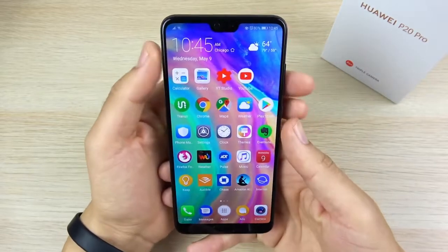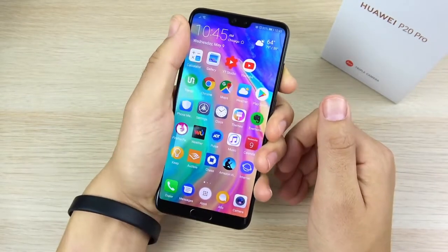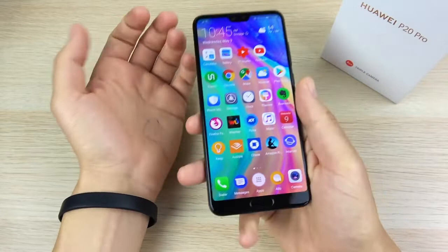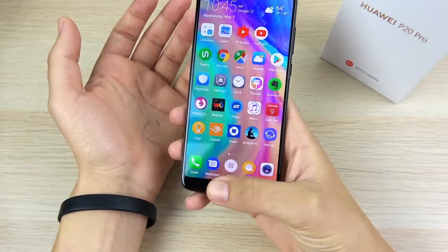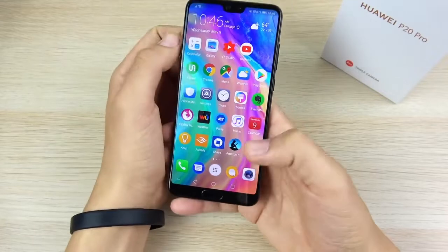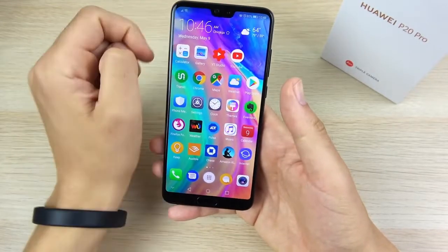But let me talk about the first reason, and the first one is ergonomics. I think this is a very comfortable design for a 6.1-inch device. It's been very easy to one-hand this phone for some reason. You do have the ability to use a gesture on the home button, and if you go into System, Navigation and turn on the virtual keys, you can one-hand it down like that.